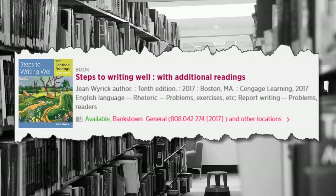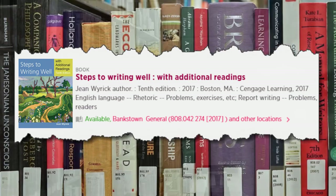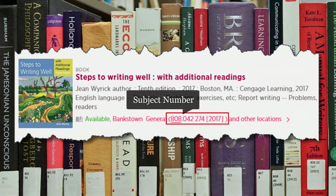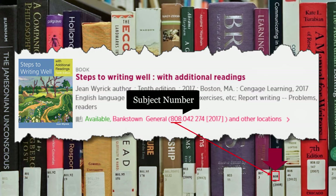Now, having written down our call number, let's go to the shelves. Our call number is 808.042 274 2017. We'll start with the first parts of the subject number before the dot. The first call number I see is 801, so we need to look further. And here is 808.